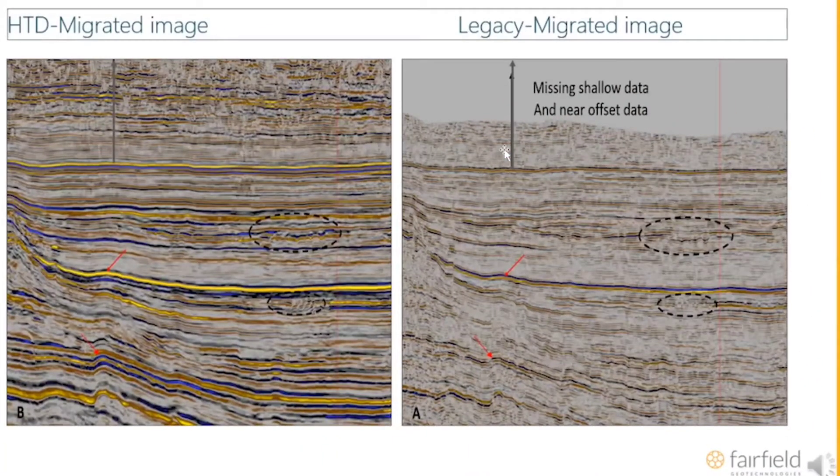The first point I really tried to make is there's not a lot of shallow data here. On the right we have all sorts of new information, and what that's really telling us is we don't have any shallow data, we don't have any short data, we don't have any near-offset data — and that's a key component. What's the orientation of this image?